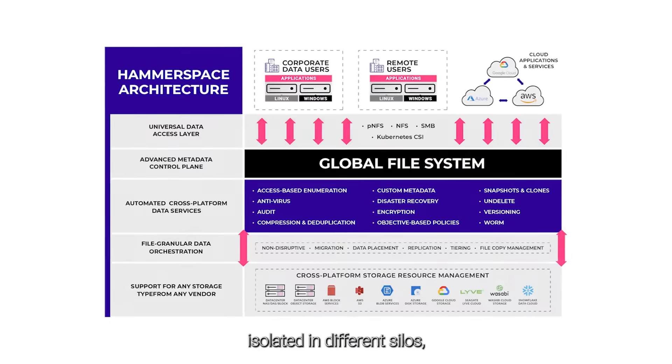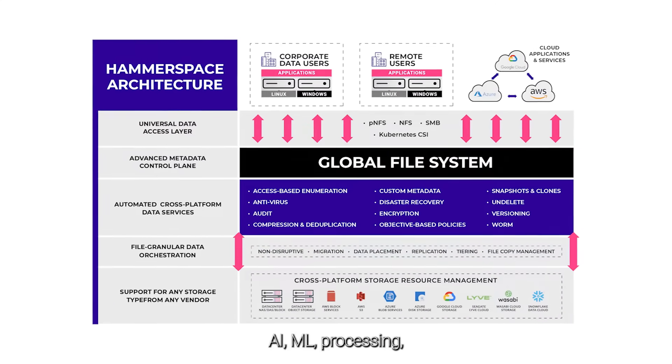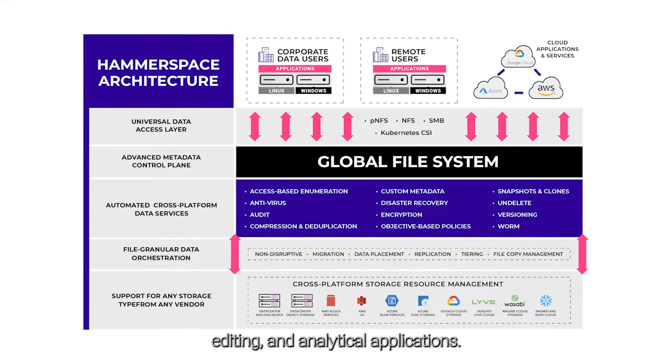Datasets are no longer isolated in different silos, isolated from AI, ML, processing, editing, and analytical applications.